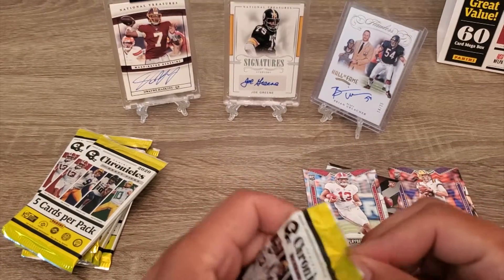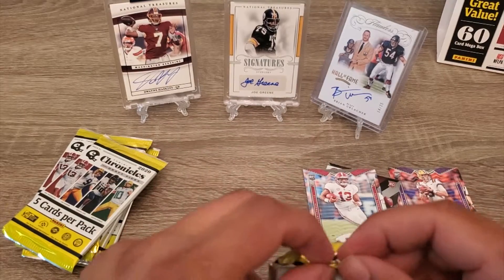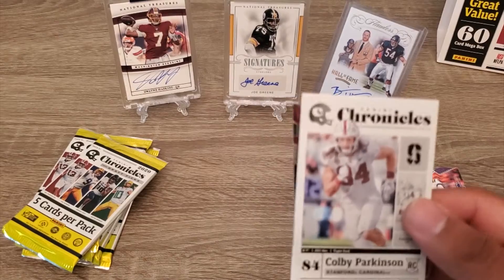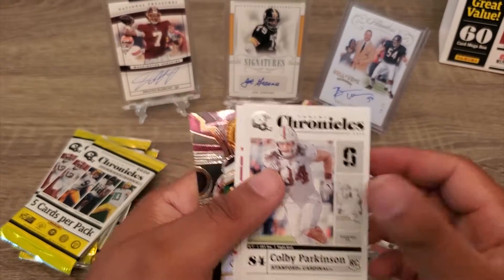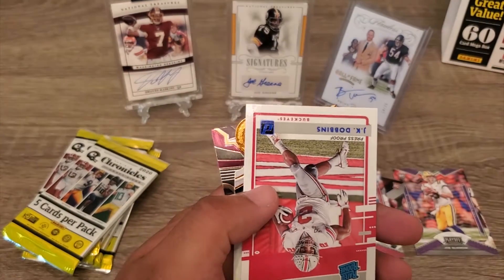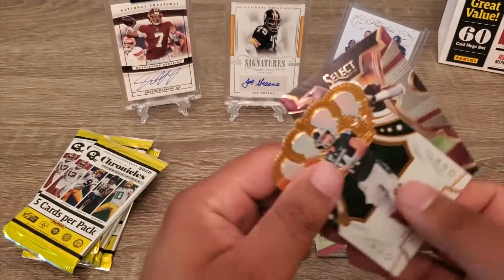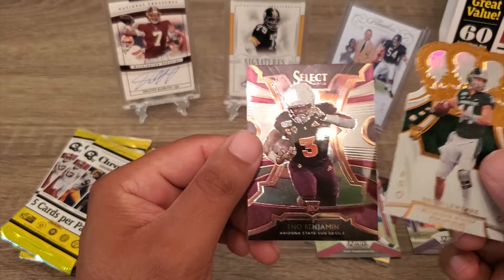Five packs to go guys. Get a Cody Parkinson, Jerry Judy, JK Dobbins, Brian Lord, and Benjamin.